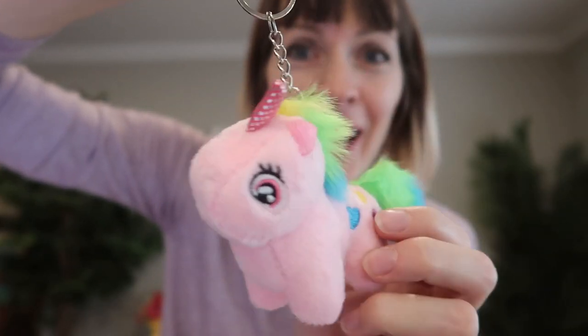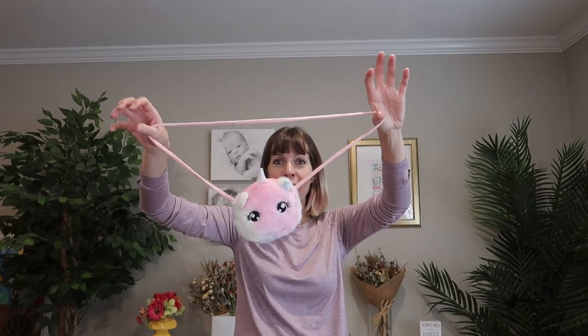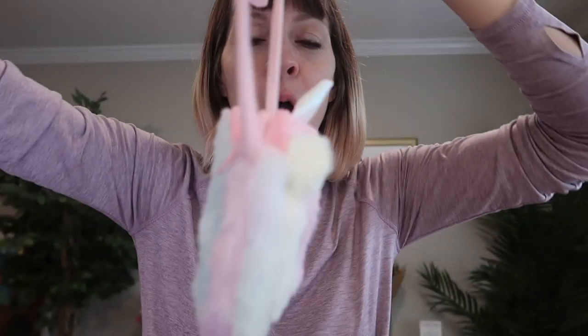A unicorn keychain with a shiny horn and everything. It's a little purse with a fuzzy strap, super cute face, horn, ears — everything.